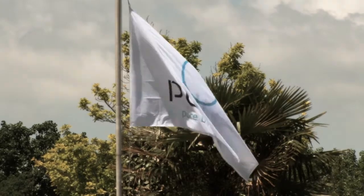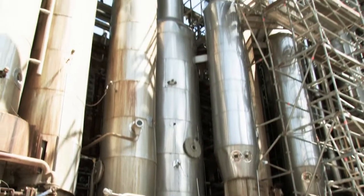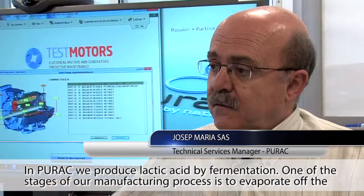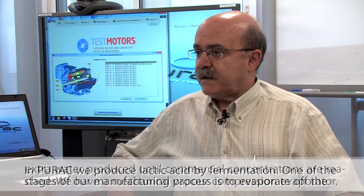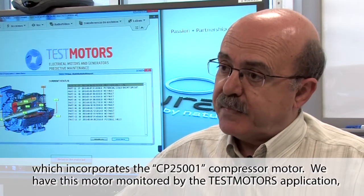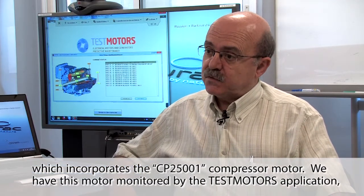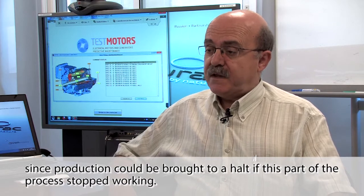Purac is a chemical company belonging to the CSM Group. It has almost 10,000 employees and a turnover of more than 3,100 million euros. Here in Purac we produce acrylic acid by fermentation. One of the phases in that process is to evaporate the excess water to reach commercial concentrations. We have an evaporator with a mechanical compressor, the CP25001, which we have monitored with Test Motors, because any part of the process that stops will halt the entire process.